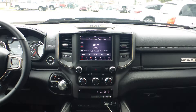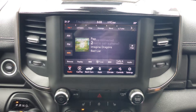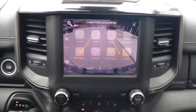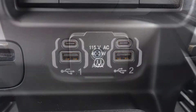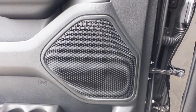It also features a touch screen media center with AM and FM radio, Sirius satellite radio, Uconnect voice command with Bluetooth, Apple CarPlay and Android Auto, a rear backup camera with park assist, an MP3 input jack, a USB port, a 115V power outlet, and 6 speakers.